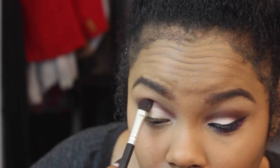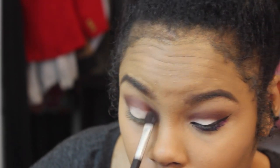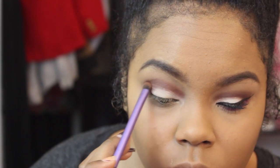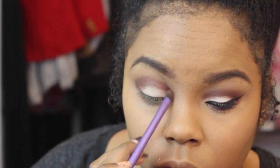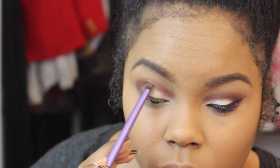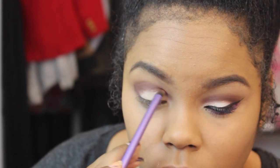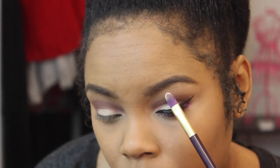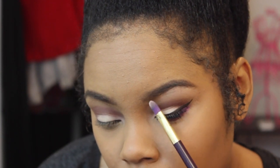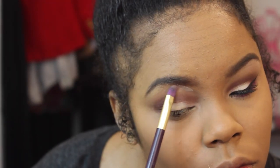Then I'm going to touch up the crease area with the colors from before — going in with the dark brown first, then the reddish brown, blending them together so there are no harsh lines. I want my shadows nicely blended. Then I'm going back in with that light cream color to use as my brow bone highlight, highlighting both brow bones.